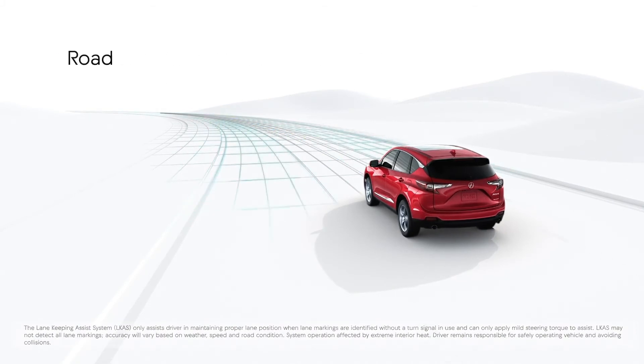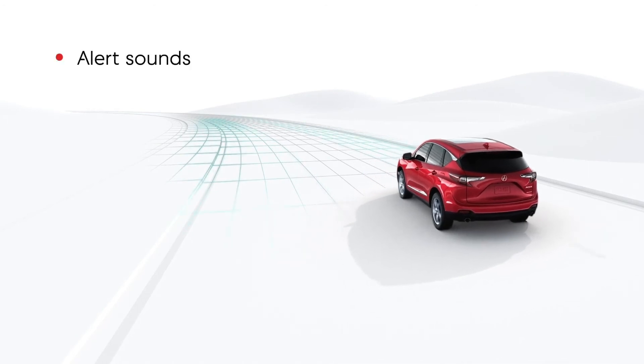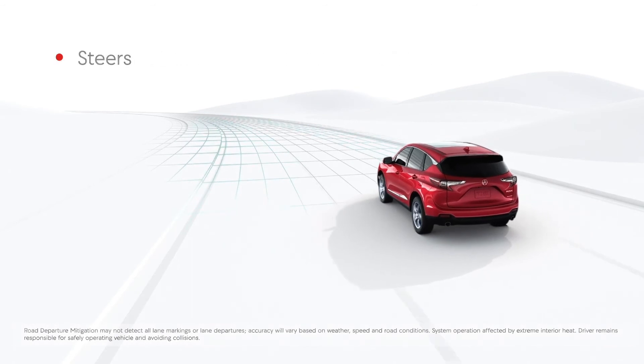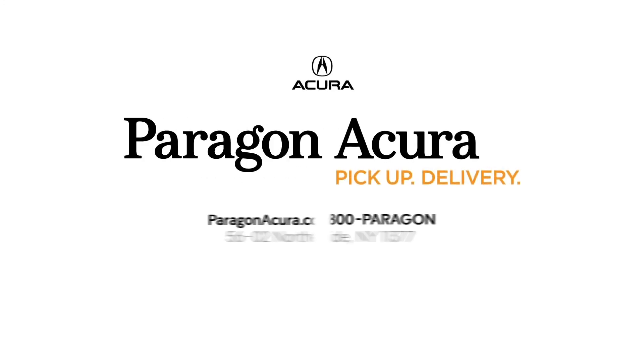Acura models with the Road Departure Mitigation System provide even more peace of mind for the driver. If the system determines the vehicle is about to leave the road, an alert beep sounds and a warning appears in the multi-information display, along with an amber head-up warning on models with that feature. The system will automatically attempt to steer the Acura back into its lane and can apply the brakes if the steering input will not keep the vehicle on the road. Visit acurainfocenter.com to learn more about the AcuraWatch suite of driver assistance and safety features included with every Acura vehicle.